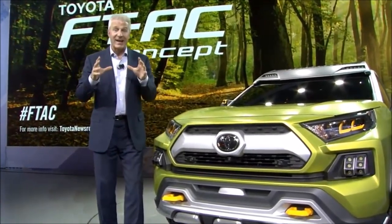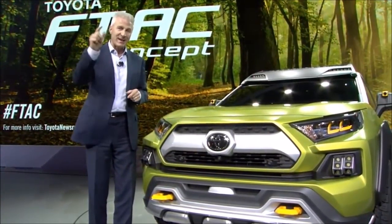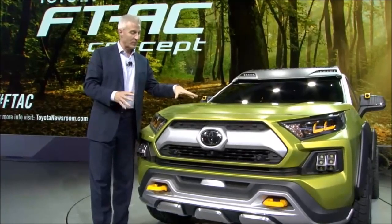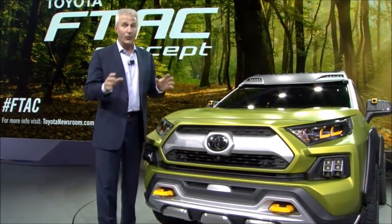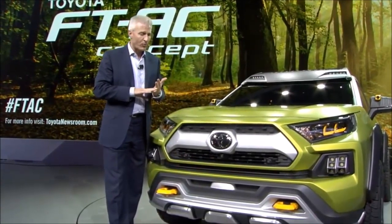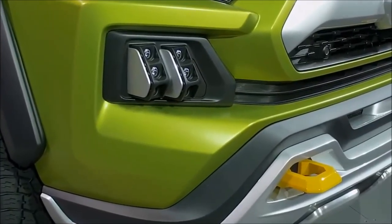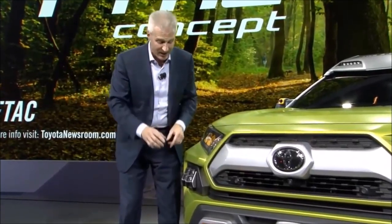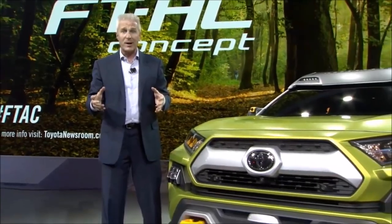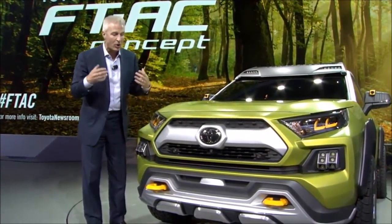We're here at the LA Auto Show, and we just revealed the Future Toyota Adventure Concept, known as FTAC. Take a look at the entire vehicle — it starts with this cool color, Prospect Green, with accents called Fortress Gray. Take a look at the huge grille; the DNA comes from Land Cruiser, 4Runner, and our off-road adventure vehicles. Check out these fog lights — they can snap out and you can take them anywhere: use them at your campsite or put them on your bike. Multipurpose — that's what this is about. Spontaneous action and activity, all the time on your adventure.